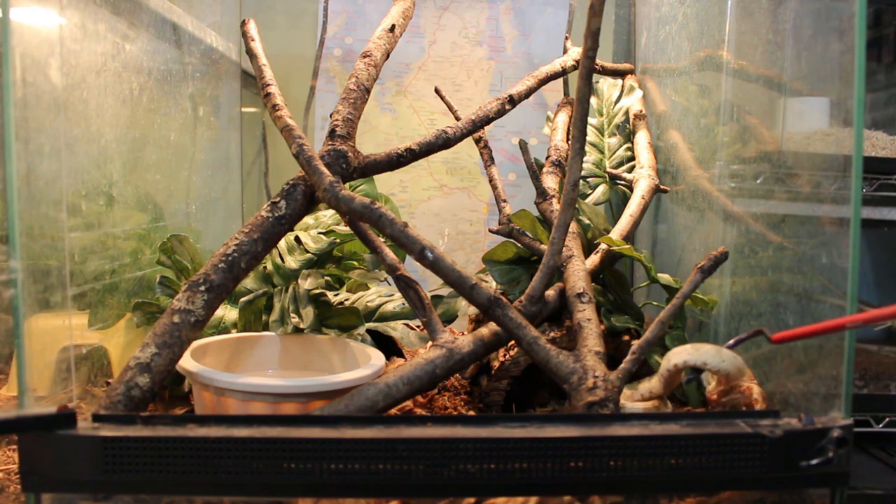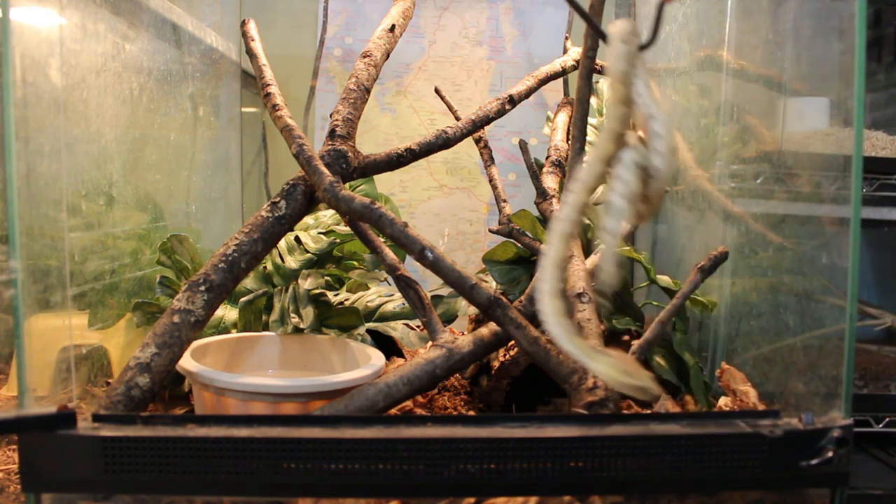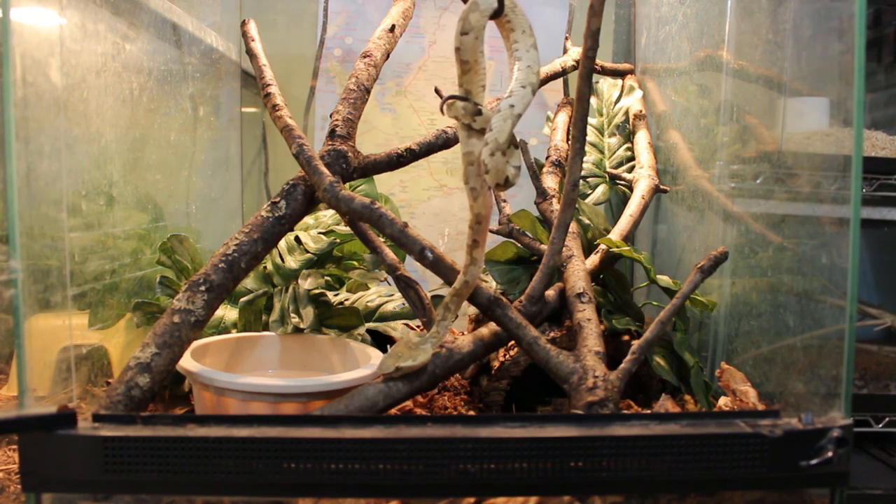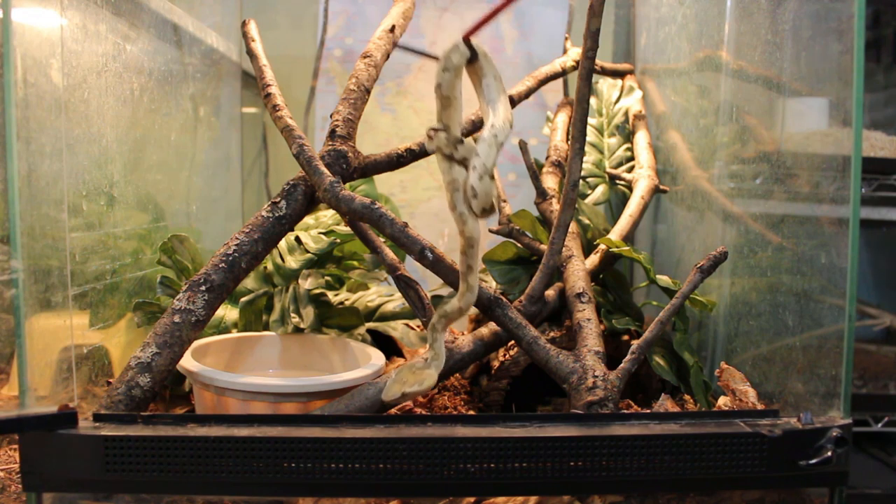Hey sweetheart — she's super light complexioned. There she is. She is a gorgeous animal. I like her a lot. She is pretty.